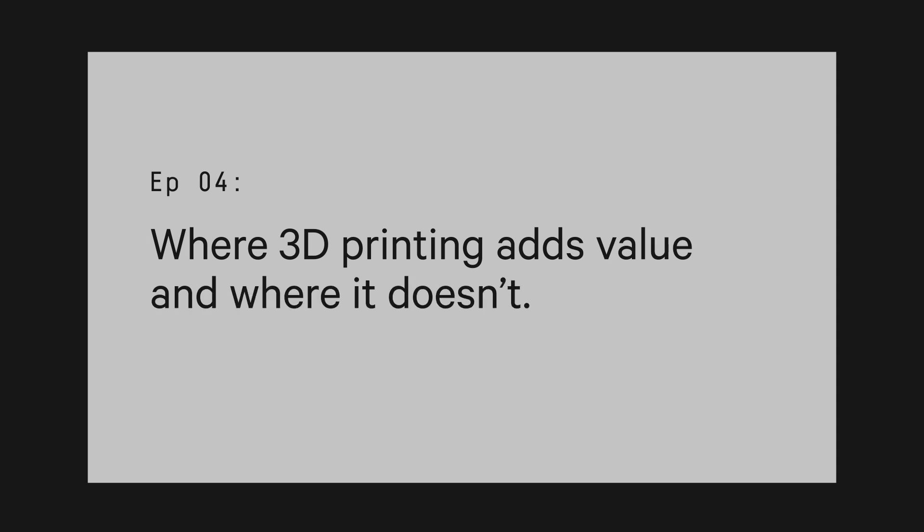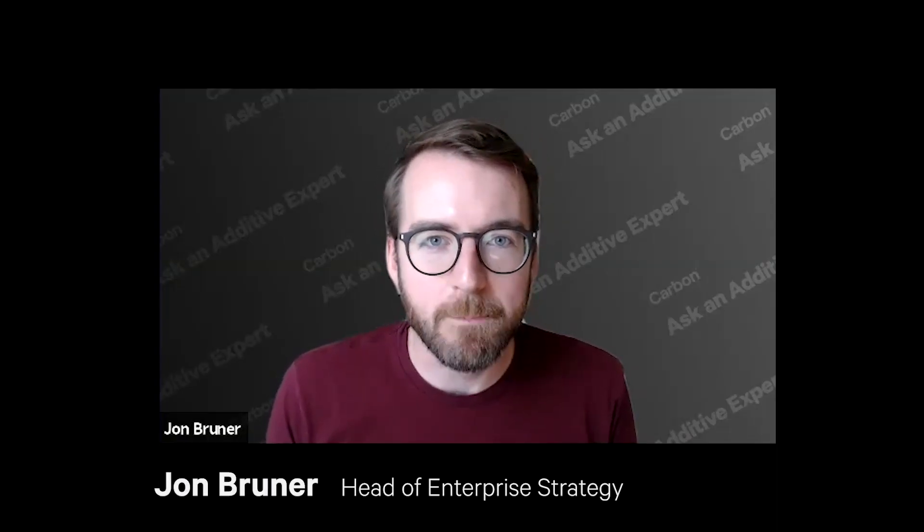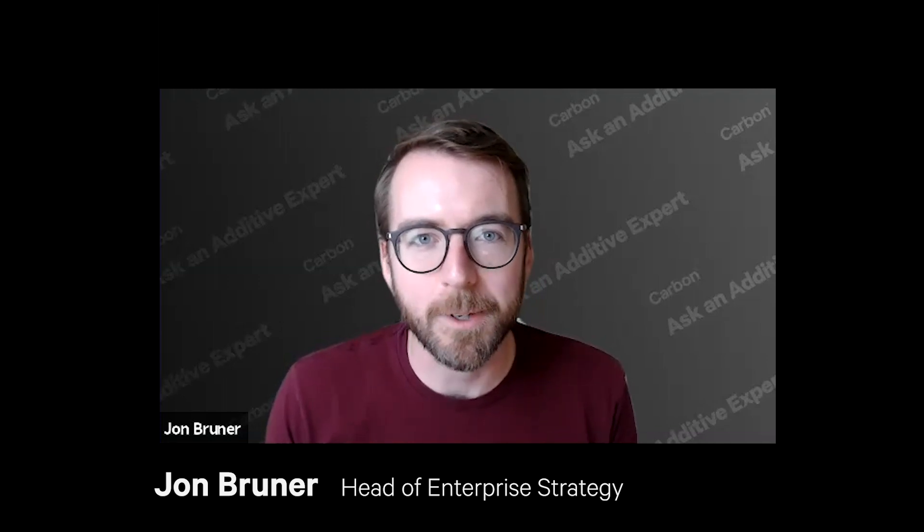Today we're talking about where 3D printing actually adds value and where it doesn't. This is a huge topic — it's something everyone in the additive industry talks about all the time. So this is a quick overview; we're not going to get to all the details. That's something we'll explore as time goes on.